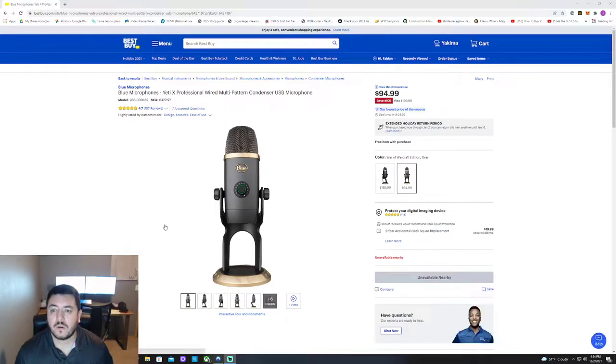I thought I'd shoot a quick video on this Blue Yeti X professional mic. Best Buy had it originally for $199.99 and I picked it up for $99 during Black Friday or Cyber Monday. It's actually $5 cheaper than what I paid for it now. I have it hooked up and haven't even messed with the settings yet — I literally just plugged it in and figured I'd shoot a quick video on this mic.